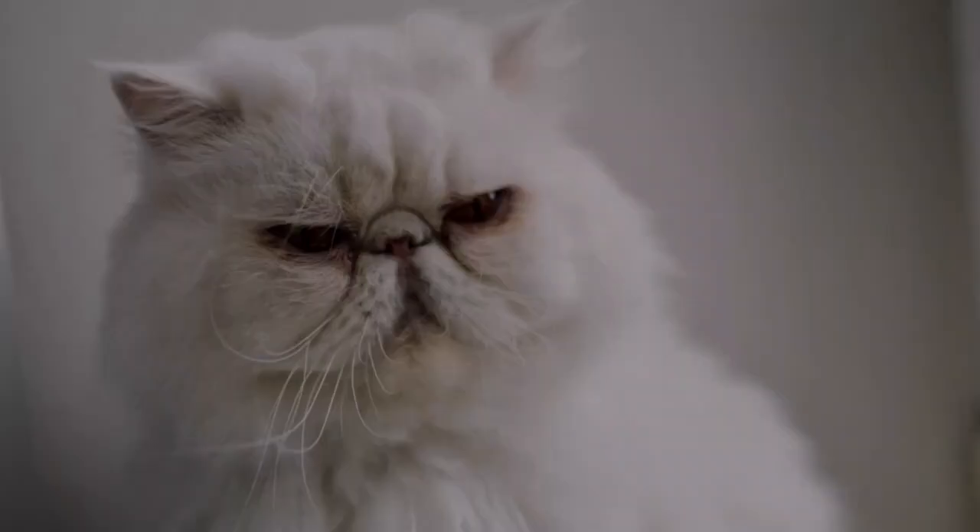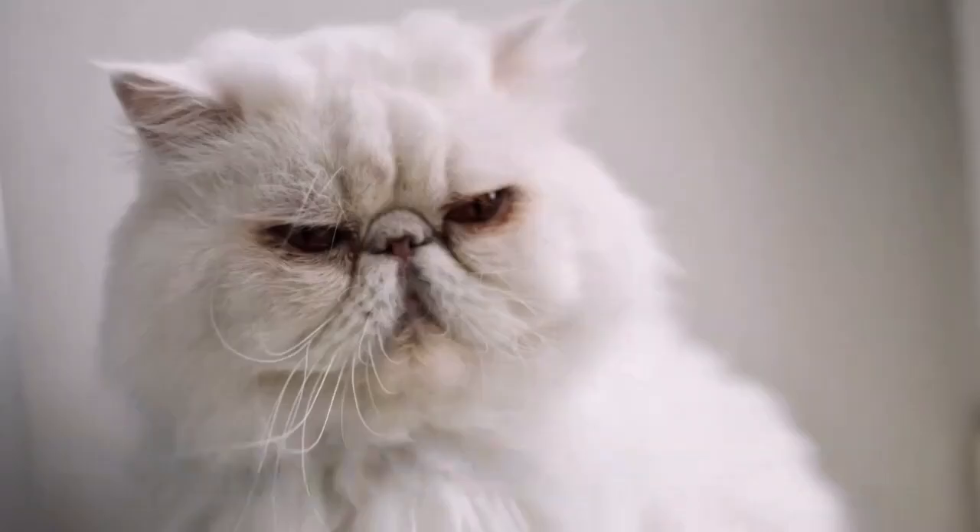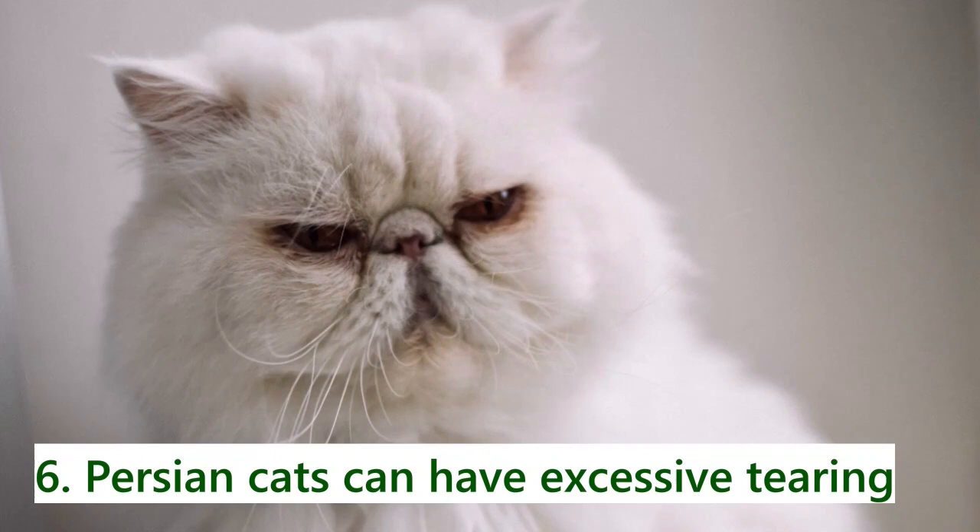Number six: Persian cats can have excessive tearing, which can cause staining. It's important to wipe under their eyes each day with a cotton ball or soft cloth to help avoid black or brown smudges from forming.